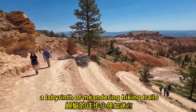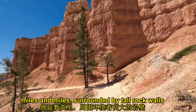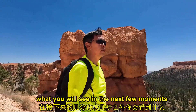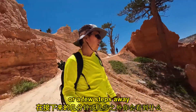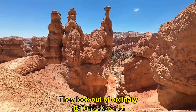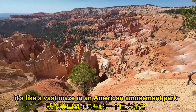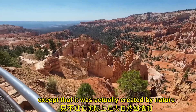A labyrinth of meandering hiking trails, miles and miles, surrounded by tall rock walls, soaring spires, steep cliffs and eternals. You can never anticipate what you will see in the next few moments or a few steps away. Things here certainly look beautiful, but not in a normal sense — they look strange, out of the ordinary. It's like a vast maze in an American amusement park, except it was actually created by nature.